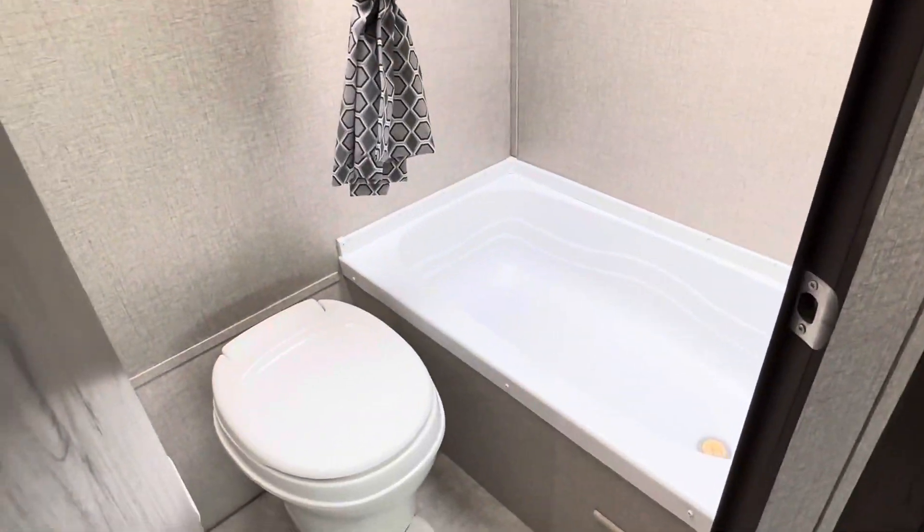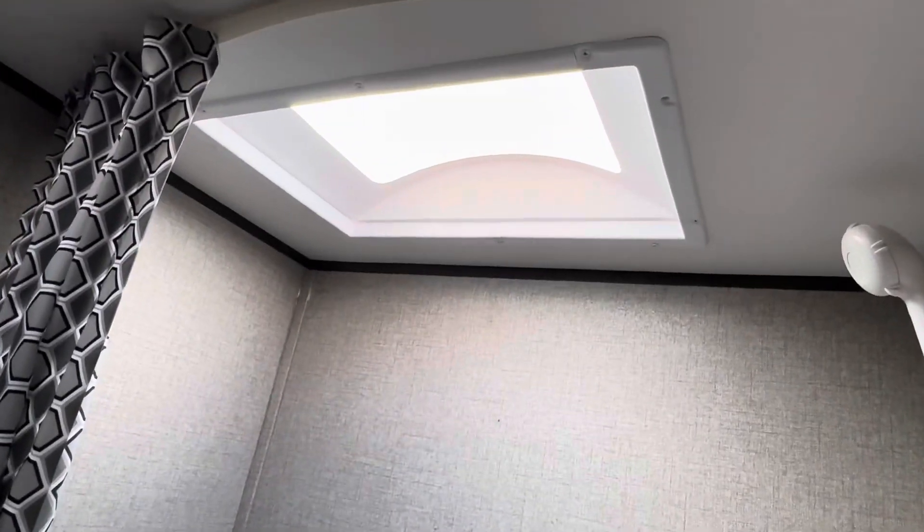It does have a small bathtub. There's the toilet. There's a skylight, so if you're a taller person you can stand up in the shower.